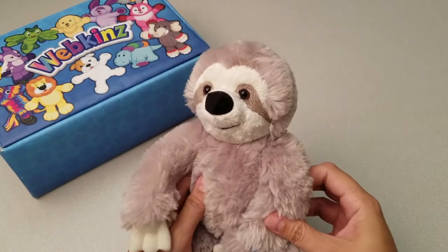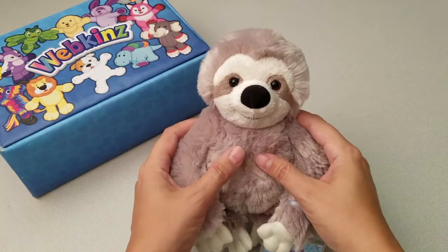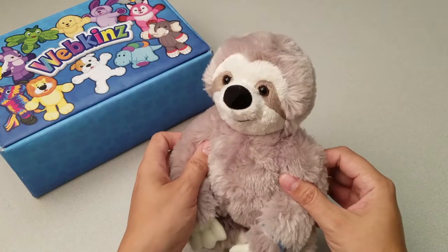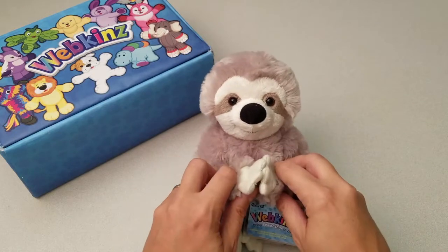Here is the Webkinz Panama Sloth. Look at all this gorgeous grey fur. And I love this yoga sitting pose too — very namaste.